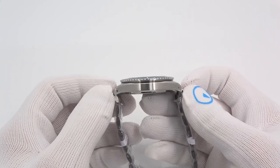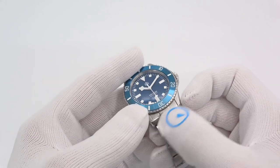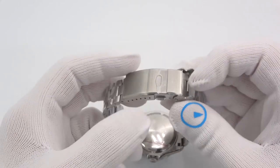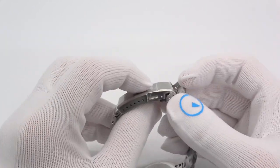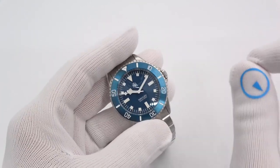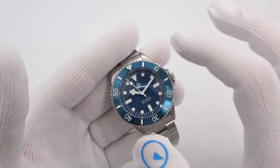11.5 millimeters thick due to the use of the high-beat Miota movement, which we'll get into in a second. 48 millimeters on the lug tip to lug tip with drilled holes for easy strap changes. A 20 millimeter lug, beautiful bracelet sized with screws, and an amazing fully machined, fully milled scissor clasp with 6 positions of micro adjust to find that perfect fit. 300 meters of water resistance, or roughly 1,000 feet. Price is 700 bucks.